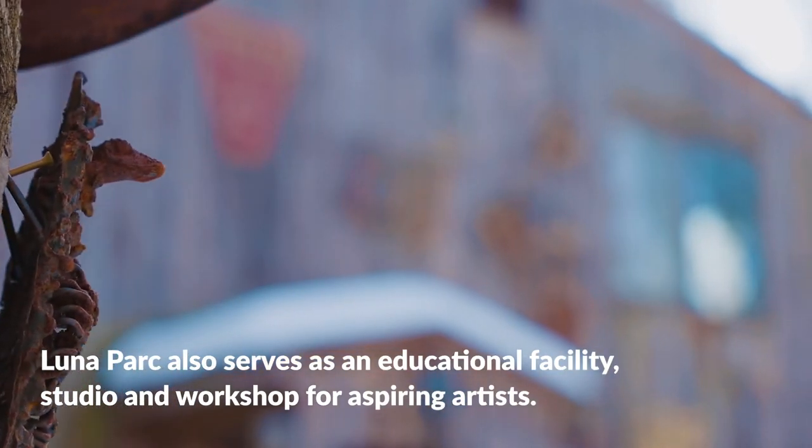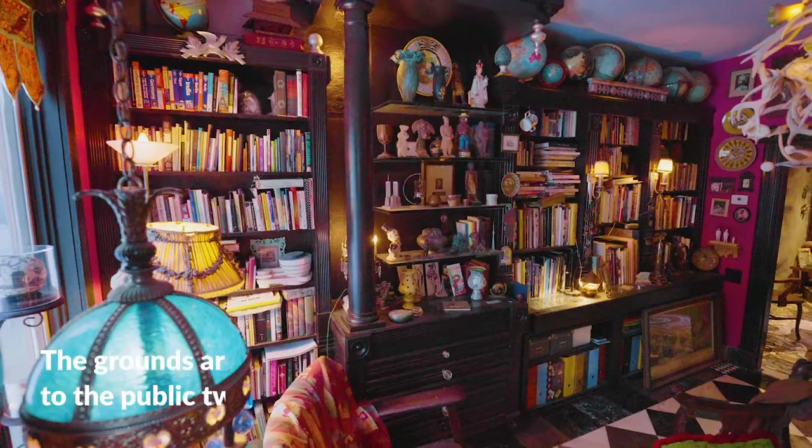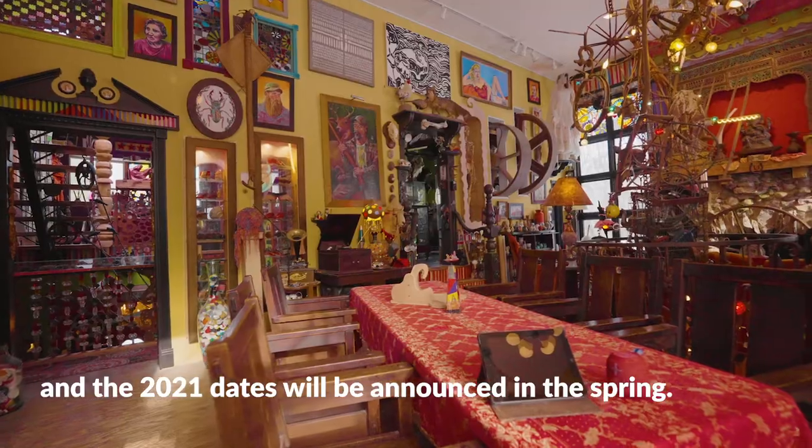Luna Park also serves as an educational facility, studio, and workshop for aspiring artists. The grounds are typically open to the public twice a year, and the 2021 dates will be announced in the spring.